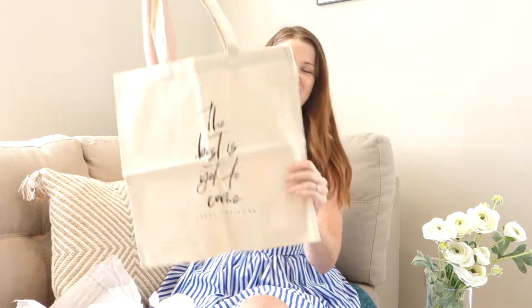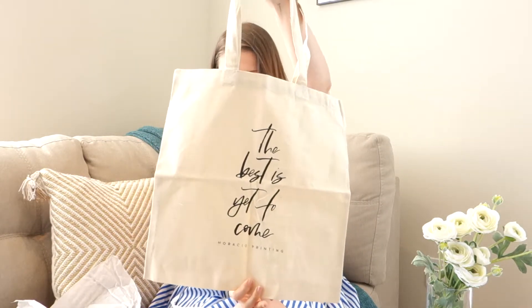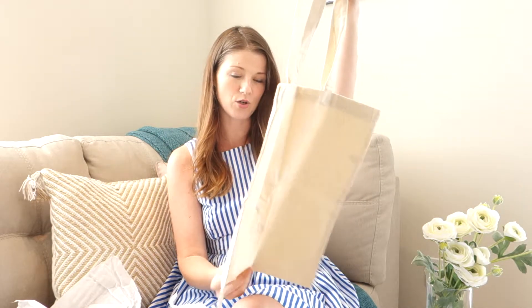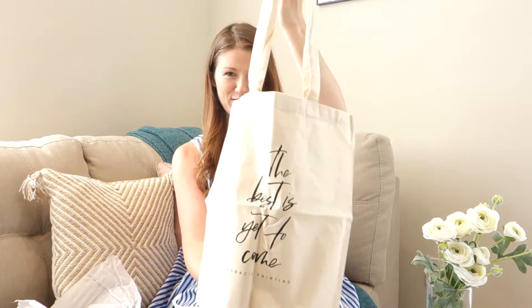The last thing I wanted to show you that's in this planner kit — and that's never been in a planner kit before — is our new tote bag. Perfect for summertime, you can take it to the beach. It's a nice neutral, strong canvas and it has the "best is yet to come" artwork on the front. So this is amazing.